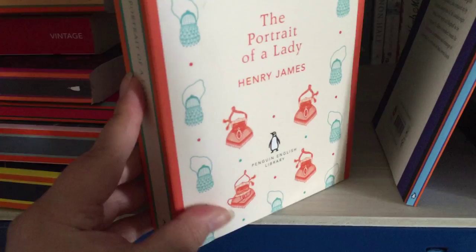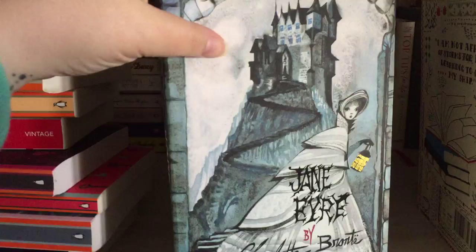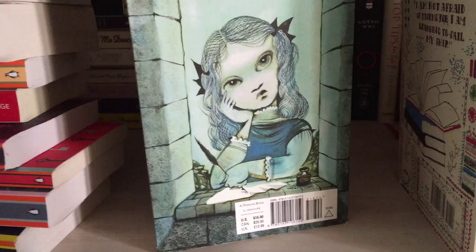Then we have A Christmas Carol by Charles Dickens, which I read every year. I really love this book — it's one of my favourite Christmas books and it's the first one I would think of if somebody asked me to recommend one. Then we have this lovely edition of Jane Eyre by Charlotte Bronte — this is probably one of my favourite editions of that book. And if you turn it round, you get this little girl, and I like that she's writing with her little ink pot.